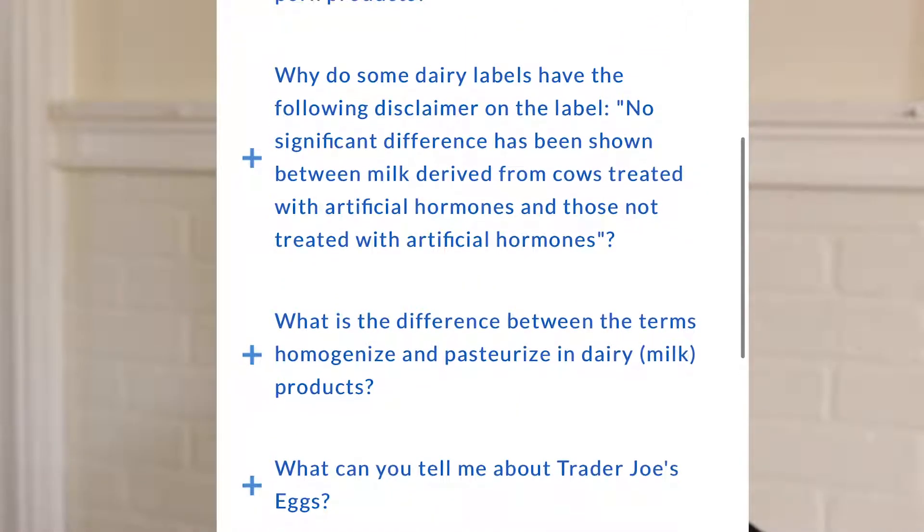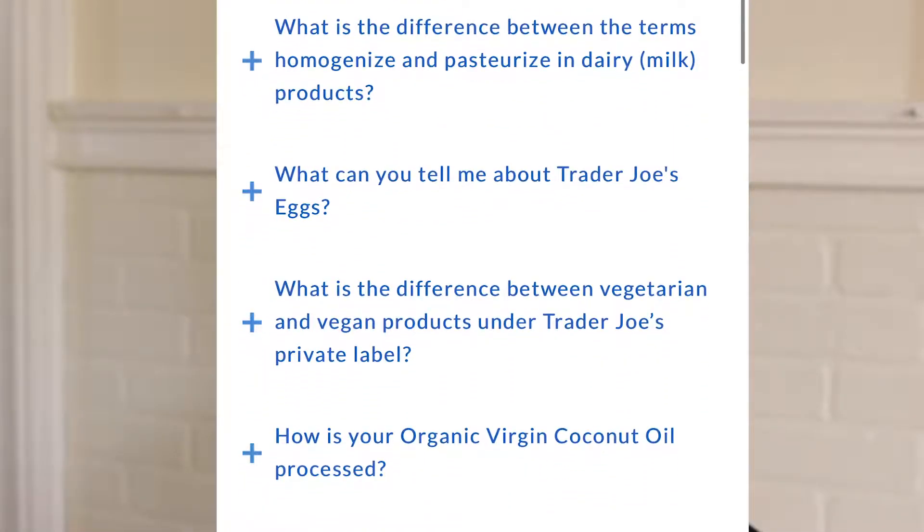So even if you buy Trader Joe's peanut butter and it doesn't say non-GMO, it most likely is — because if it wasn't, that would be false advertising. I'll put a link in my description to their FAQ page about their products, ingredients, sourcing, what 'natural' means, the difference between homogenized and pasteurized dairy milk, and what they can tell you about Trader Joe's eggs. It's important to know where your food comes from. I love Trader Joe's. Also, I lived in the city during college so I never needed to drive on the highway — that's why I'm just learning now. Thanks for watching! I post every Thursday — subscribe if you want more.